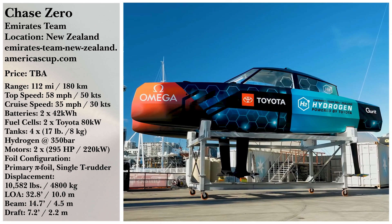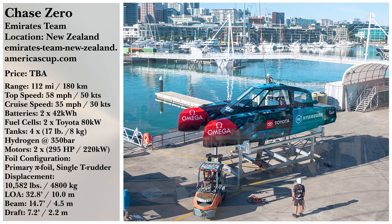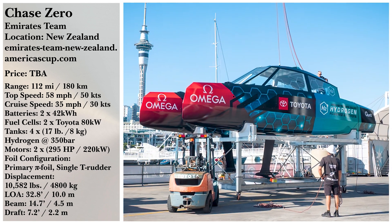Do you see a future in hydrogen fuel cell technology? Do you think it's our next big energy solution? Let us know in the comments below!